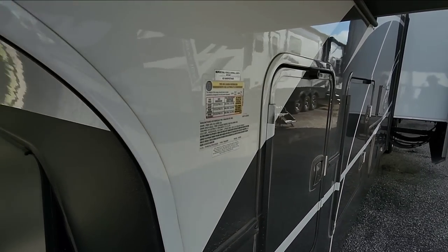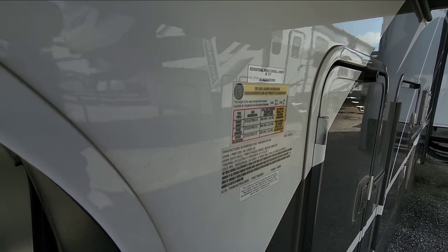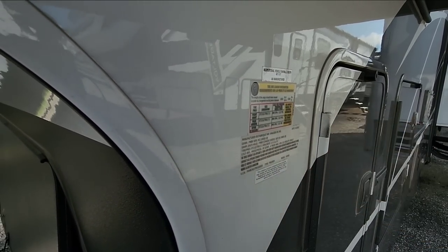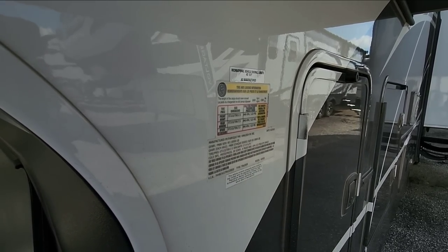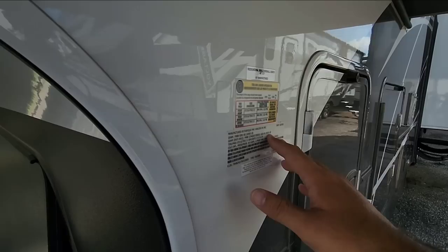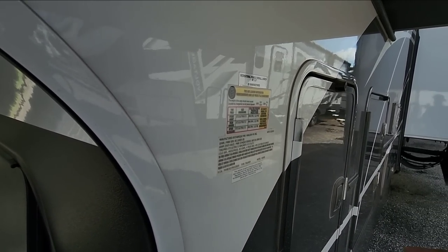Before we kick things off, let's take a look at the numbers. This is going to have a gross vehicle weight rating of 18,500 pounds — same as the one they sent me. It's going to have a cargo capacity of 2,300 pounds. It rides on 17.5-inch wheels with H-rated tires, and has 8,000-pound axles. It's a relatively heavy unit.